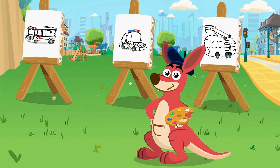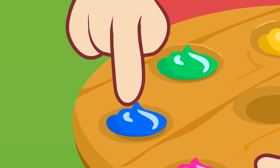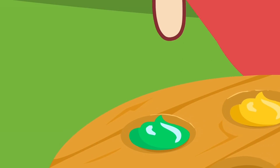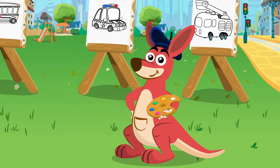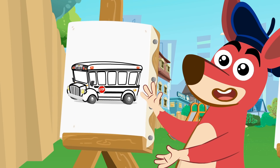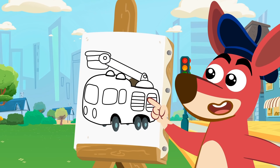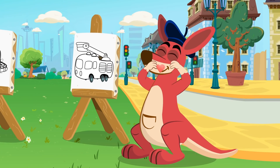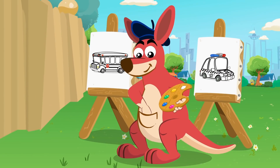Hi, Kangoo! What are you going to teach us today? The colors of the vehicles! Great! What colors are in your palette? Pink, blue, green, yellow, and white! Let's see what we're going to paint today! A school bus! A police car! And a fire truck! Fire trucks are the coolest, Kangoo! Let's color!